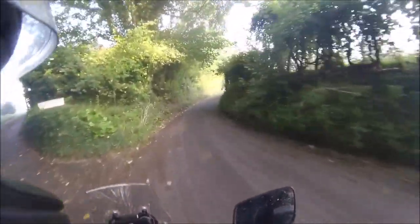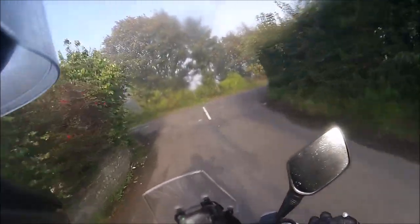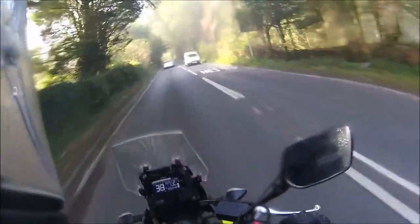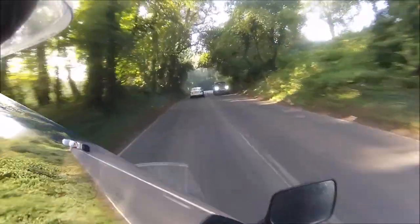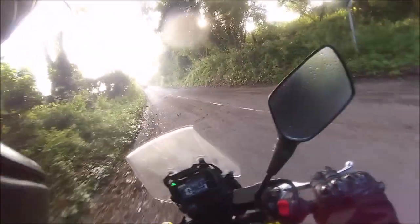Yeah, it's all a bit slippery down here. And again another cycle route — doesn't seem to be that busy this morning. It's all getting a bit misty again. As I say, it's got to be one of the worst weathers to go biking in.